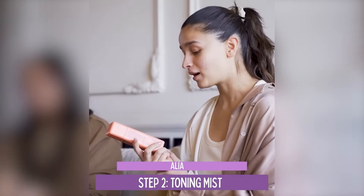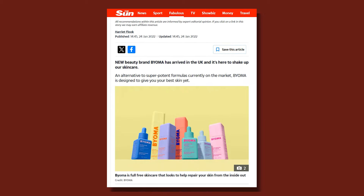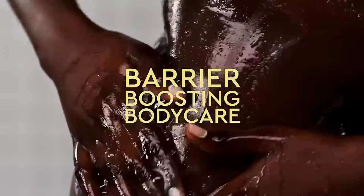Bioma is a relatively new brand, but celebrities have started mentioning them already. It started in 2020 and has lots of products, from face wash and moisturizer to different active serums. But today, what I'm going to review for you is their body care line. I think good, affordable body care products are scarce in the market. Can Bioma be a savior for body care products? Let's find out.